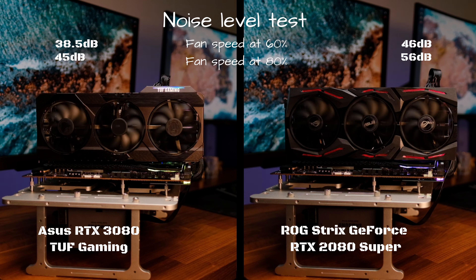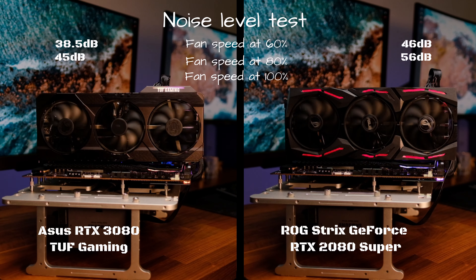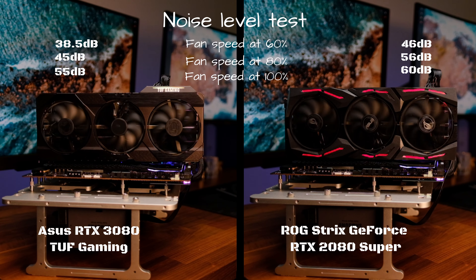The noise from the 3080 is more like a gentle hum, while the 2080 Super is actually very loud. At 100% fan speed both are screaming, but the 3080 is still only 55 dB while the 2080 Super reaches 60 dB. On the subject of noise — in Assassin's Creed Odyssey while benchmarking at 1080p, we could hear coil whine from the RTX 3080, though it was only audible when the bench was right next to us and only for a small part of the test. We didn't hear it in any other scenarios, but we'll keep testing.